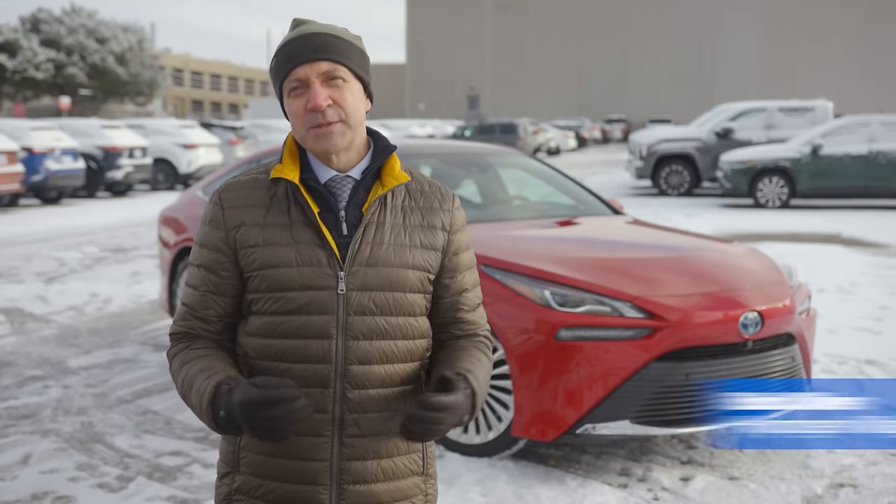Welcome to the Hydrogen Village. My name is Bob and today we're looking at how hydrogen can be used to power vehicles with zero emissions and help us transition to a low-carbon society.